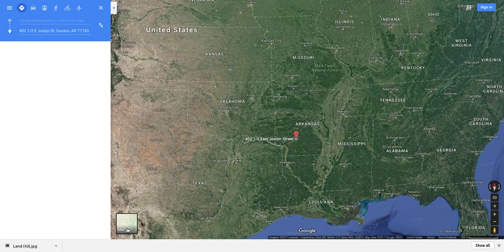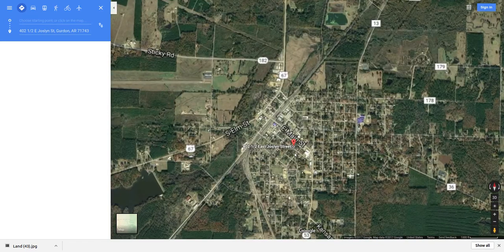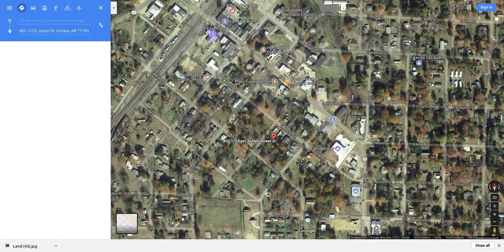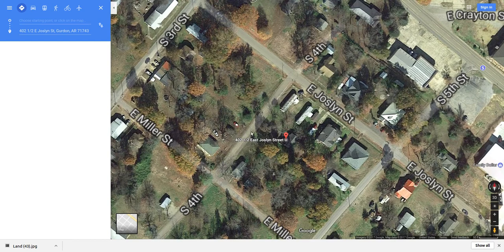We're in Arkansas — this is southern Arkansas. This looks like tree country more than farming country. This is Gurdon, I think it's called. There's a Dollar General, you're not too far from town. There's a funeral home, Mexican grill, post office, US Bank, churches, Dollar General, and Family Dollar — some schools too. So this property is basically downtown.